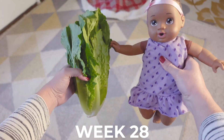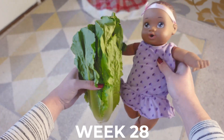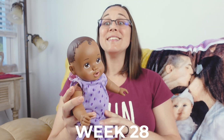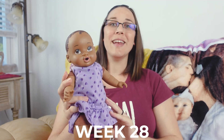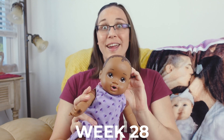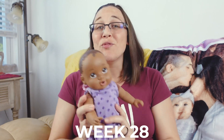Our baby is roughly 14.25 inches long or roughly 36 centimeters. The one thing they are gaining very quickly this week is brain tissue. Before, their brain looked very smooth, but this week marks the beginning of getting those beautiful grooves all throughout their brain as it grows and develops. There'll be a baby Einstein before you know it.